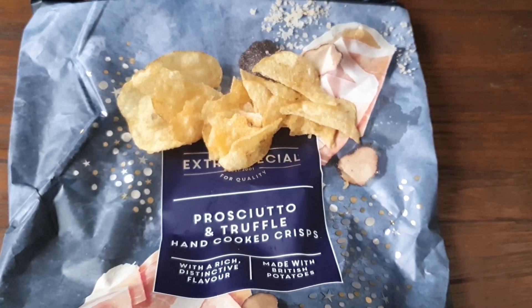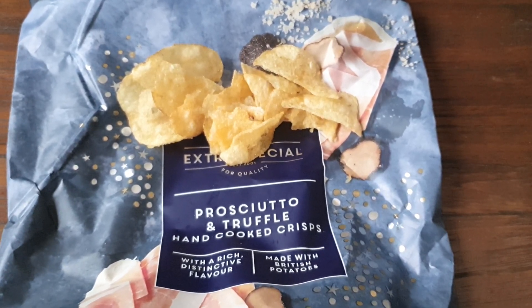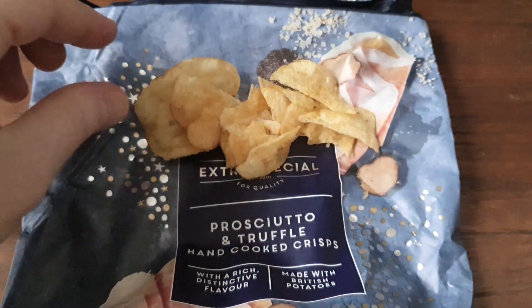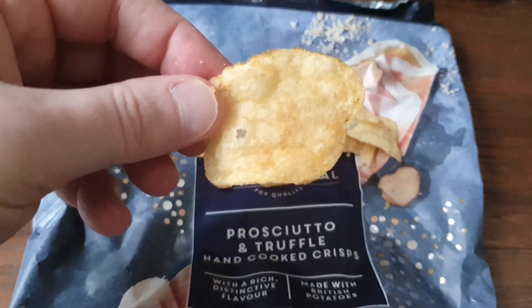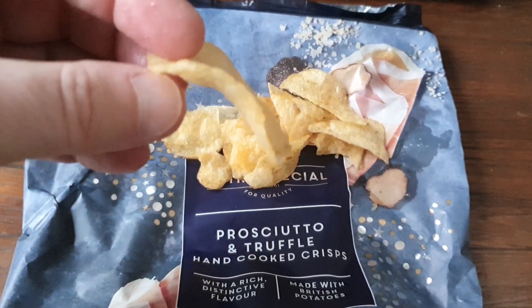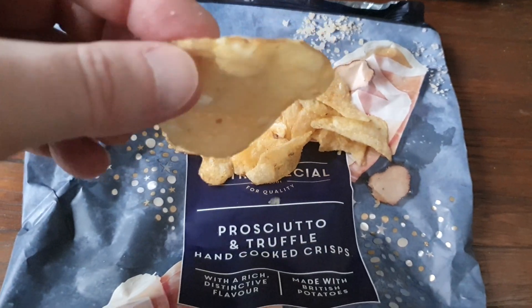I've just popped out a few of the crisps there. You can still see that these are prosciutto and truffle flavor — really nice looking crisps. They remind me of Kettle crisps, with a good yellow color to them.